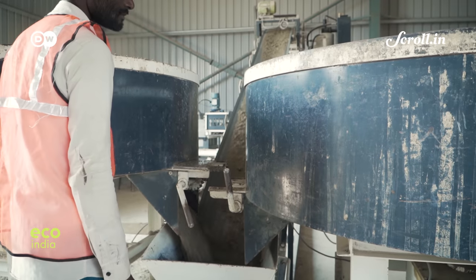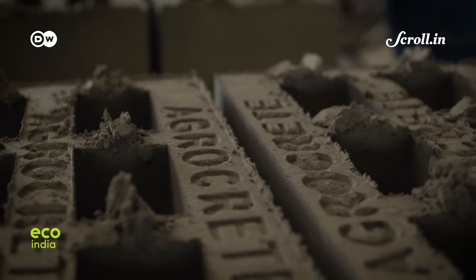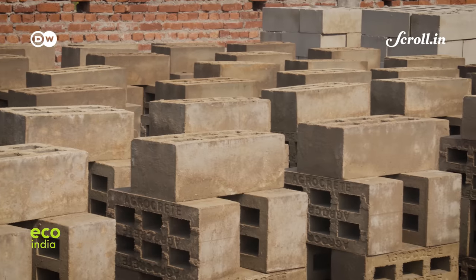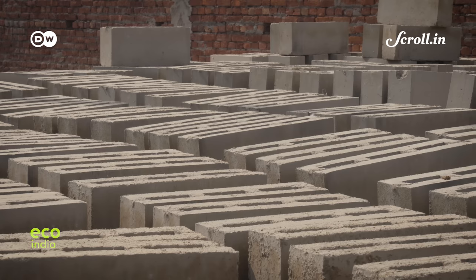Half an hour after mixing, the agrocrete is molded into lengths ranging from four to nine inches. These are then left to sun-dry for a week. The finished product is said to be as strong as traditional clay brick and completely carbon negative.